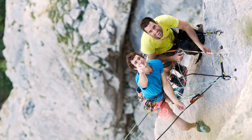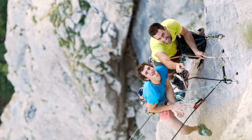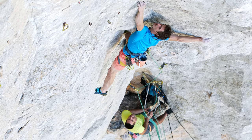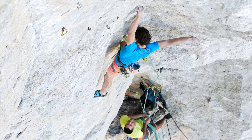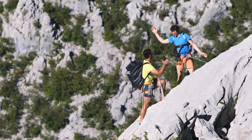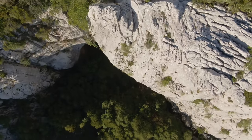I was climbing with a local guy, Marko. When I look at him on the wall, I didn't imagine that he would be the first to do the whole route on-site. He climbed across the crag and at the end of the route he was really happy when he made it. And he told me that close to Paklenica there is potential for really hard climbing in this massive cave of Vranjača.